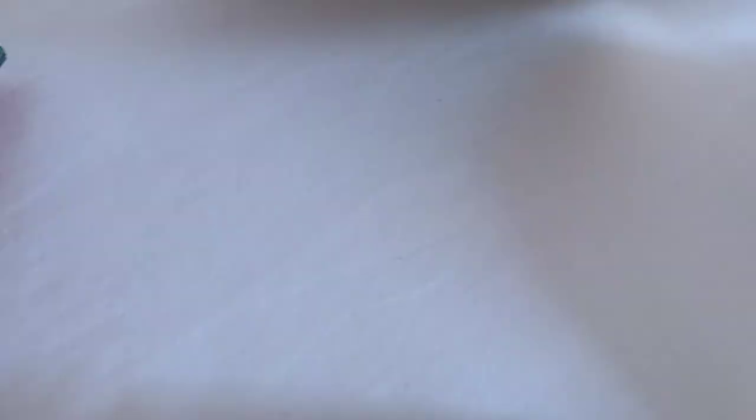Thank you very much for watching on YouTube. I also have an eBay page - it's Taylor Browns. Thanks for visiting. If you like the video, hit the bell, hit the thumbs up, hit the subscribe button. Thanks again for watching.